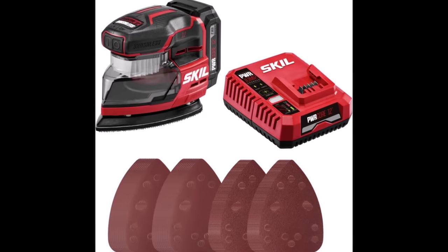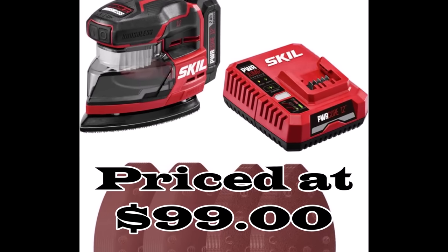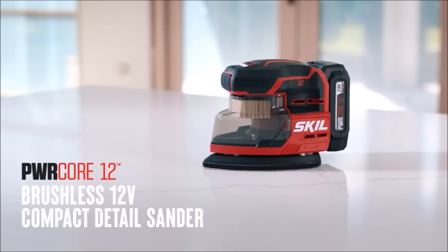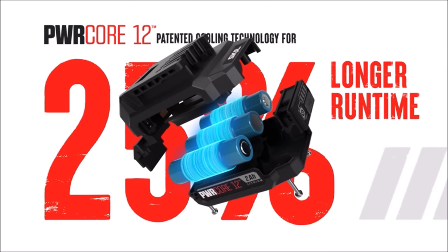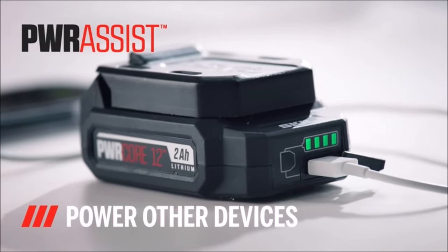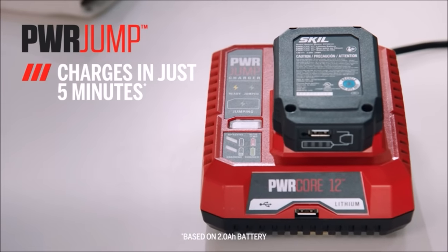Number 1. The SKIL 12V Compact Detail Sander Kit, priced at just $99, is a compact powerhouse designed to make your sanding tasks easier and more efficient. Its compact design doesn't compromise on power, making it perfect for overhead work and tackling hard-to-reach areas. The digital brushless motor delivers an impressive 12,000 orbits per minute, ensuring fast material removal and saving you valuable time on your projects.